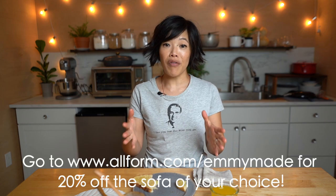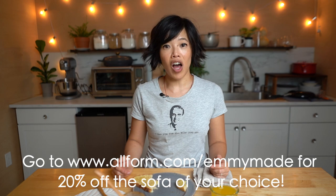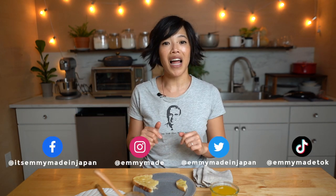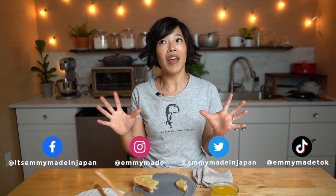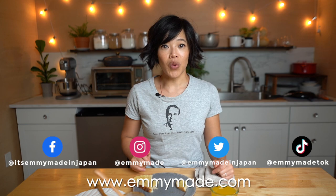So there you have it — that's how you can turn corn cobs into honey. Thanks so much for watching, and big thanks to Allform for sponsoring this video. If you'd like to receive 20% off a couch of your choice, click the link below or head over to allform.com/emmymade. I hope you enjoyed that and learned something. Please share this video with your friends, follow me on social media, like this video, subscribe, and check out my website for the recipe. I shall see you in the next one — toodaloo, take care, bye!